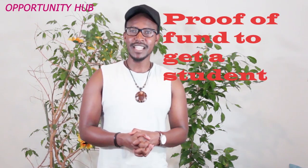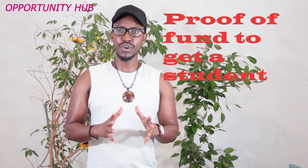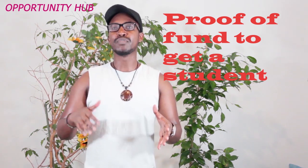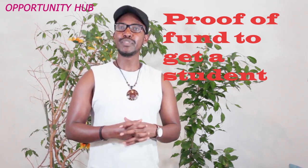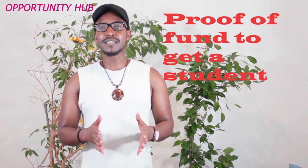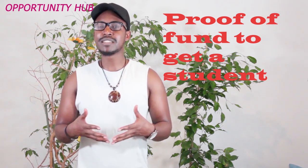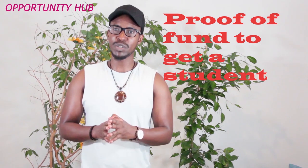Hello guys, thank you so much for switching on Opportunity Hub. This is the third video on Poland visa application. The first video covered the requirements for a student visa application in Poland, and the second video covered how to fill the application form. After those two videos, friends requested more explanation on proof of funds — and that is what we are going to talk about now.